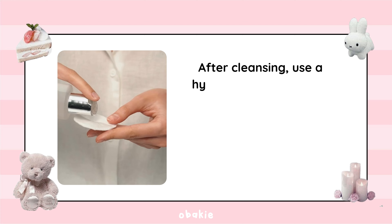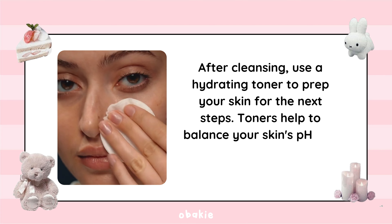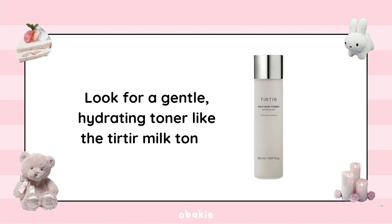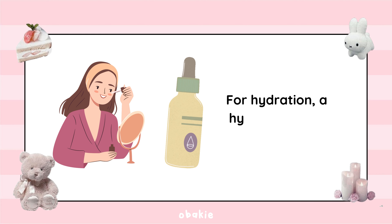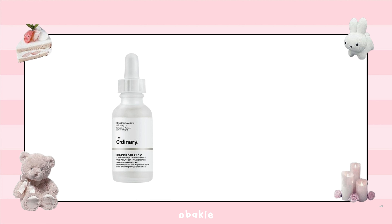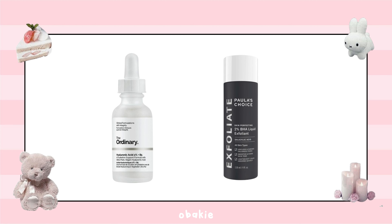After cleansing, use a hydrating toner to prep your skin for the next steps. Toners help balance your skin's pH and remove any leftover impurities. Look for a gentle, hydrating toner like the Torriden Milk Toner. For serums, target specific skin concerns — a hyaluronic acid serum like The Ordinary Hyaluronic Acid 2% Plus B5 is affordable and effective. For acne-prone skin, a serum with salicylic acid can help, like the Paula's Choice Skin Perfecting 2% BHA Liquid Exfoliant.